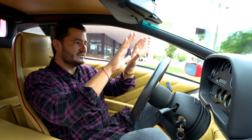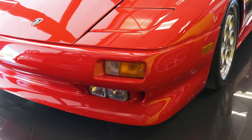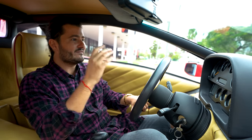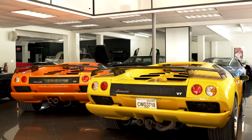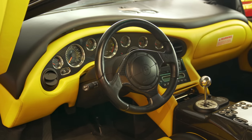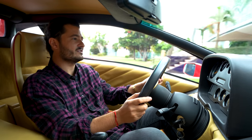So essentially comparing — this is a 1991, I believe it's 10,000 kilometers, so a very nice car — and we're going to compare it with the 2001 Diablo 6.0, which was the last Diablo variant made. We're going to give you guys an inside look at these cars.